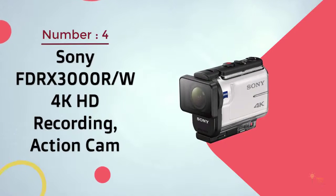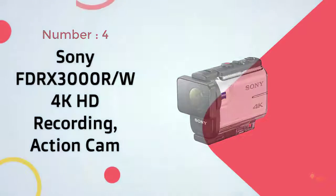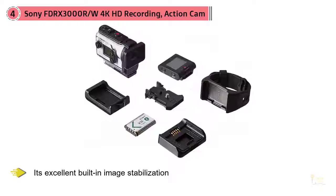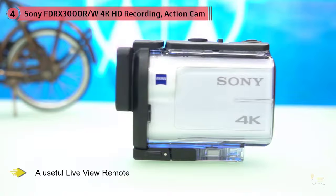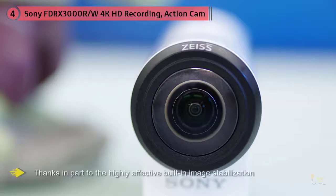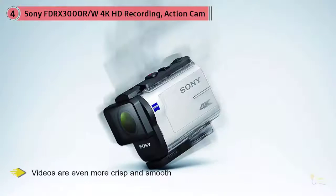The Sony FDR-X3000R with 4K HD Recording Action Cam stuns with its excellent built-in image stabilization, top-of-the-line video quality, and a useful live-view remote. Because of its stellar performance, we believe that the Sony FDR-X3000R is the best premium GoPro alternative and worth the money for those willing to spend a little bit more. This Sony shoots high-quality video as befitting its higher price tag. Shooting in 4K is of course an option, and the FDR-X3000R does so very well, thanks in part to the highly effective built-in image stabilization, making videos even more crisp.